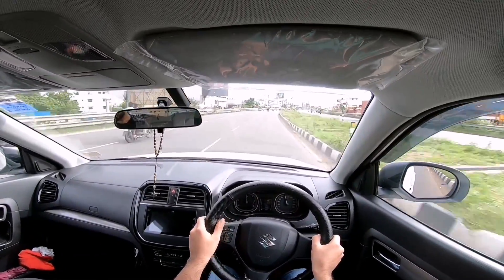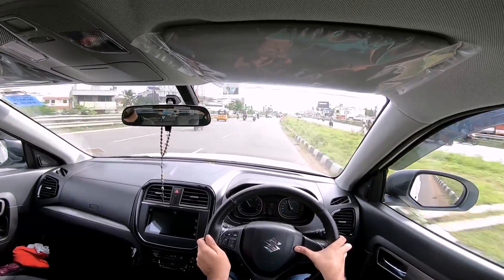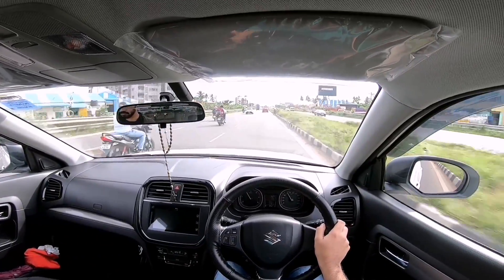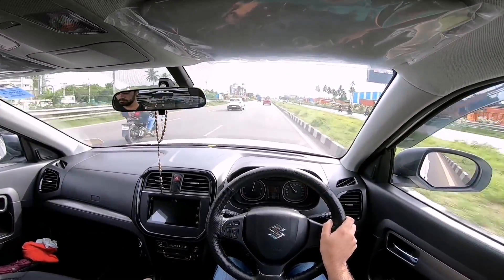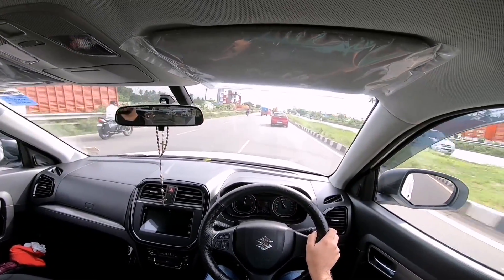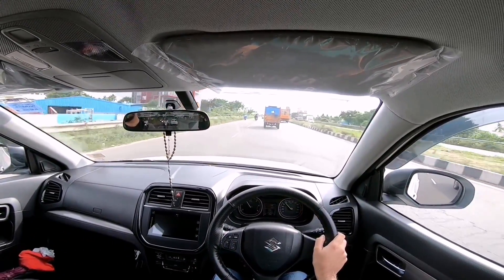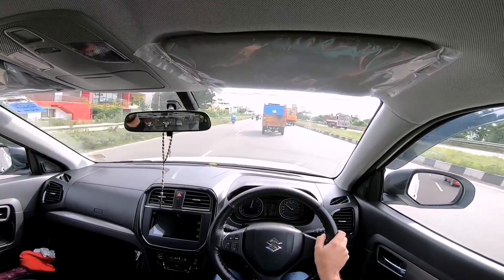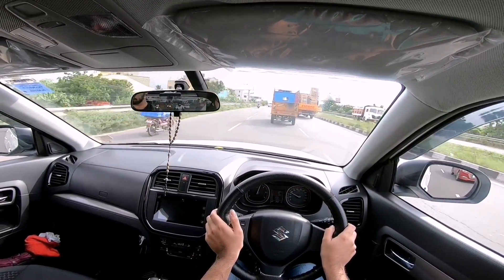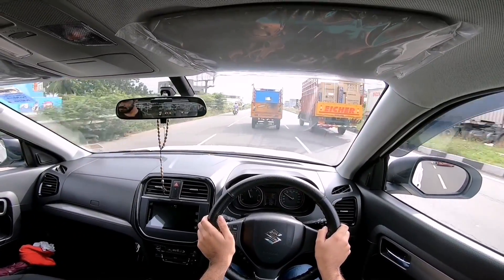This car is no longer available with the 1.3 DDiS motor, as thanks to BS6 emission norms all diesel cars in the Maruti stable have been discontinued. You now get only the 1.5 litre petrol in most models. That engine is smooth for city driving, but being a naturally aspirated engine you won't have the turbo kick. It also comes with a torque converter automatic rather than the AMT.